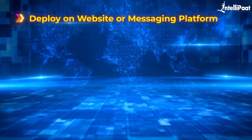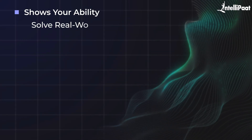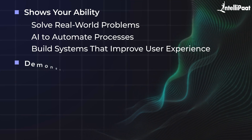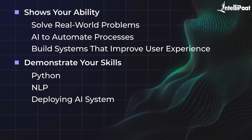Once the chatbot is built, you can deploy it on a website or messaging platform using tools like Heroku or AWS. This project is a fantastic addition to your resume. It shows your ability to solve real-world problems using AI to automate processes and build systems that improve user experience. By completing this project, you'll demonstrate your skills in Python, NLP, and deploying AI systems — all in high demand. Plus, it gives you a practical example to discuss during interviews, setting you apart as a problem solver ready to tackle real business challenges.